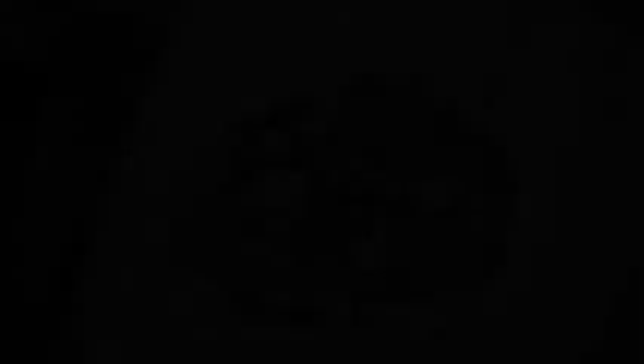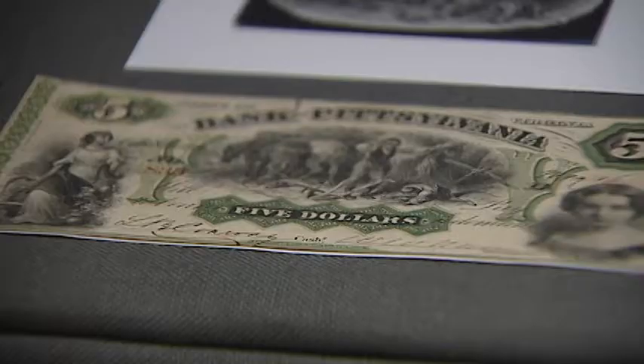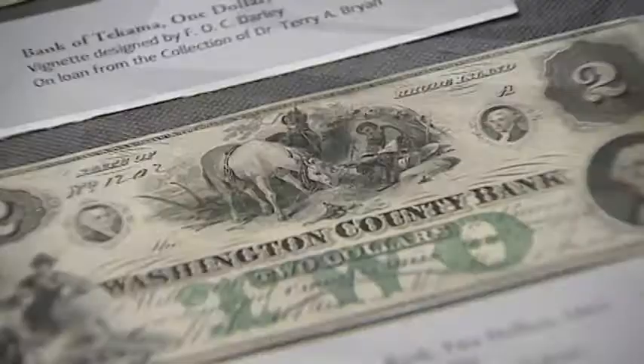Darley was probably the most prolific artist who was hired to illustrate banknote engravings. At the time there were no federal laws governing currency, so each bank developed their own currency. There were engraving companies that then went and hired artists to illustrate the banknotes, and Darley was the most popular.